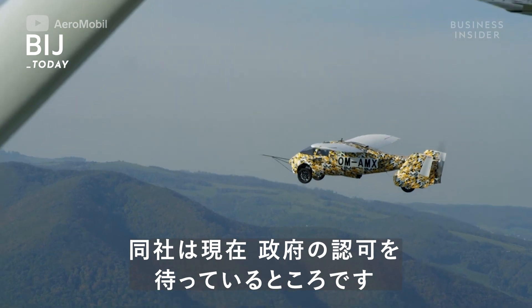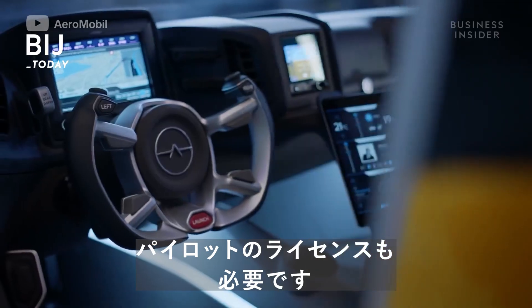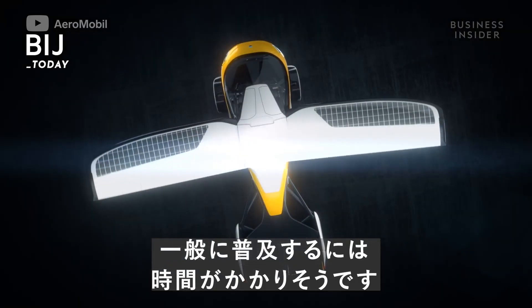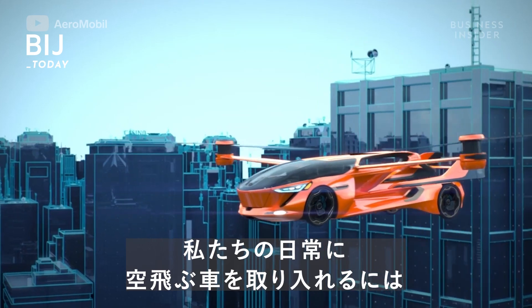After three decades of research and development, AeroMobil is awaiting government certification. The vehicle will cost at least 1.3 million dollars and require a pilot's license. That's a pretty steep buy-in, and at that price it's unlikely we'll see vehicles like these in mass anytime soon.